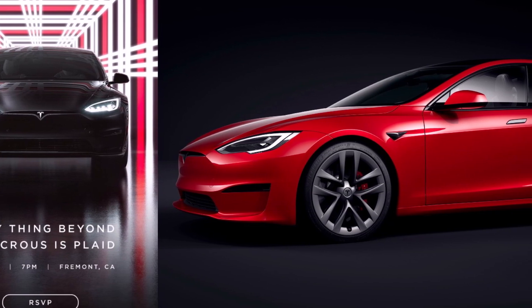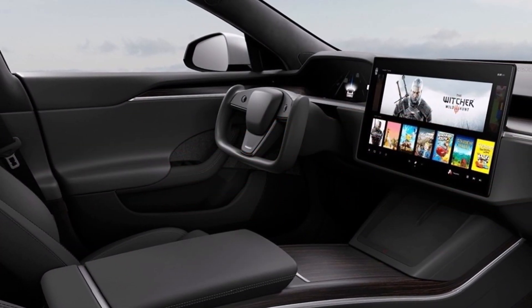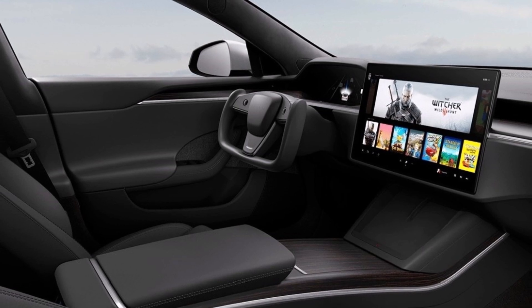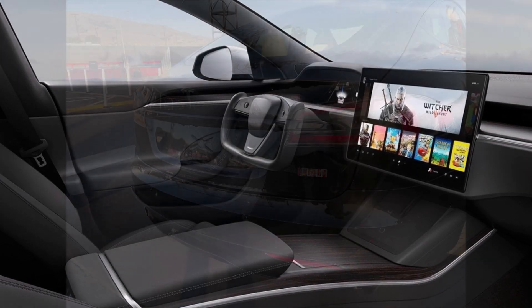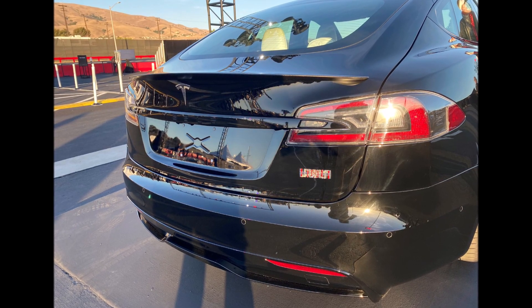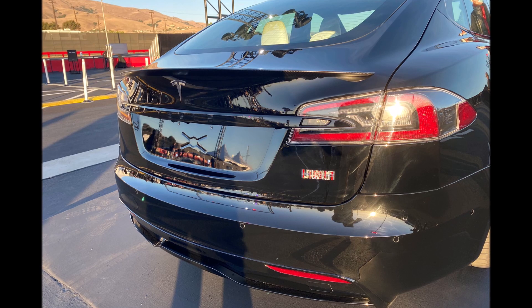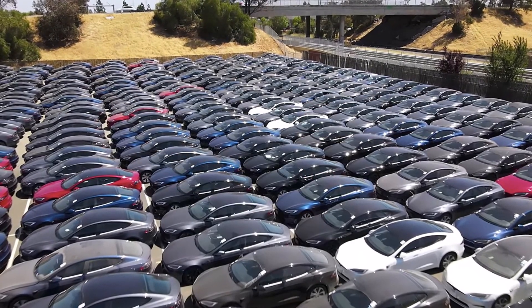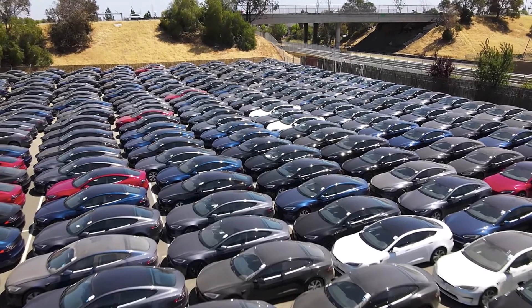Similar to its stablemates, the Model S Plaid was built for safety. Musk noted that the Model S Plaid would be faster than any Porsche and safer than any Volvo. Tesla is looking to make the Model S one of the safest vehicles in the world. Tesla thinks they can get the lowest probability of injury of any car ever tested, Musk said. The NHTSA still has to test the Model S Plaid, but Tesla has a good chance of reaching its goal, as the top five NHTSA vehicles with the lowest probability of injuries are already Tesla vehicles.